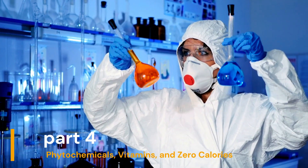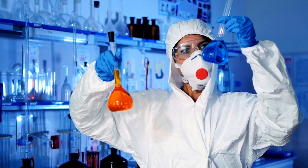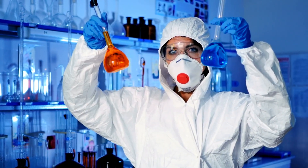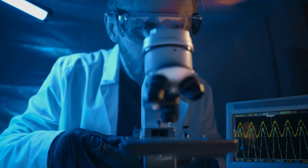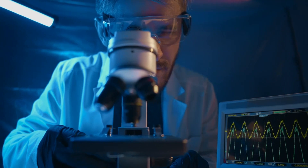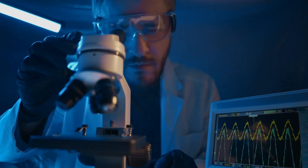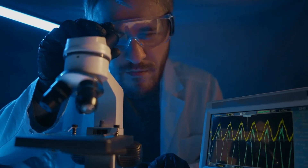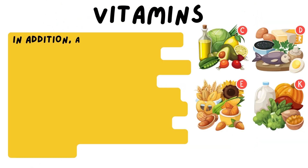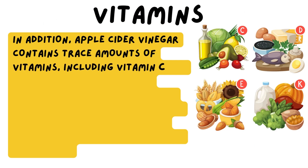Apple cider vinegar is also rich in phytochemicals, which are natural compounds found in plants. These compounds, including flavonoids, act as antioxidants and help protect against cellular damage and chronic diseases. In addition, apple cider vinegar contains trace amounts of vitamins, including vitamin C and some B vitamins.